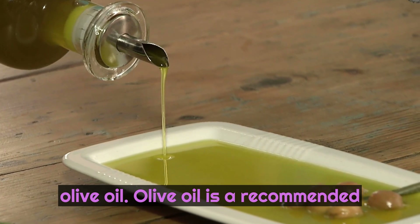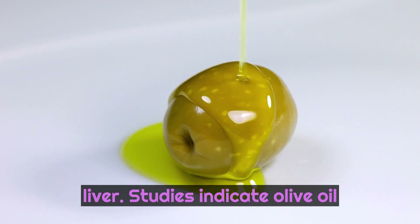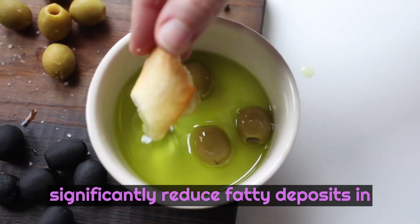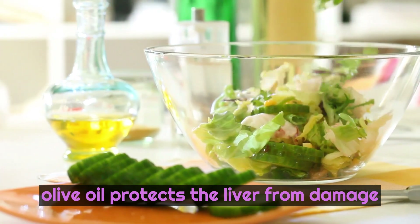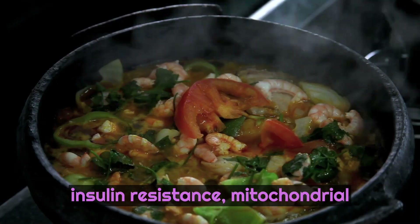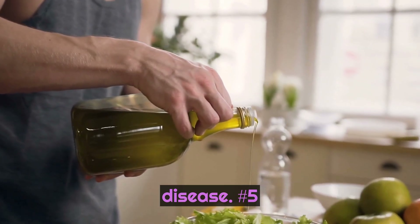Number 6: Olive oil. Olive oil is a recommended addition to your diet for its ability to reduce the accumulation of fat in the liver. Studies indicate olive oil contains hydroxytyrosol that can significantly reduce fatty deposits in the liver and reduce the adverse effects of fatty liver disease. Studies also show olive oil protects the liver from damage caused by inflammation, oxidative stress, insulin resistance, and mitochondrial dysfunction, while reducing the release of liver enzymes that may contribute to disease.